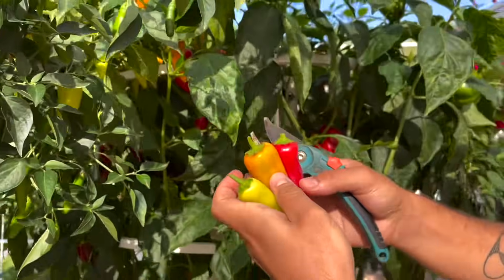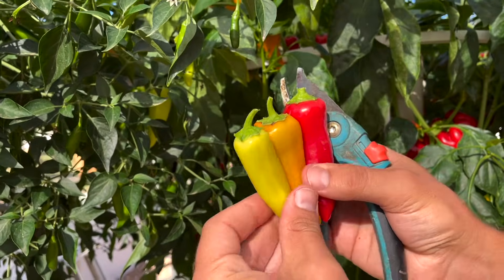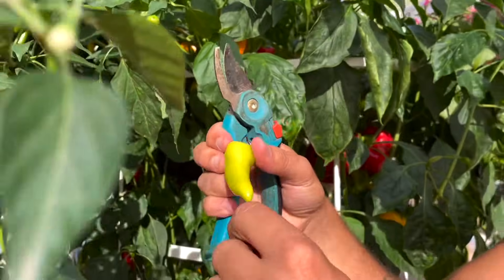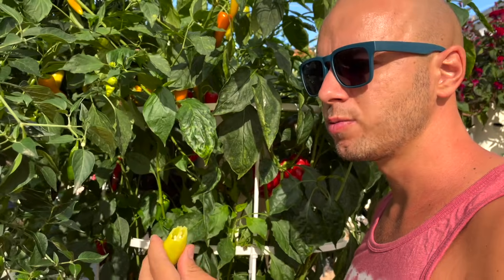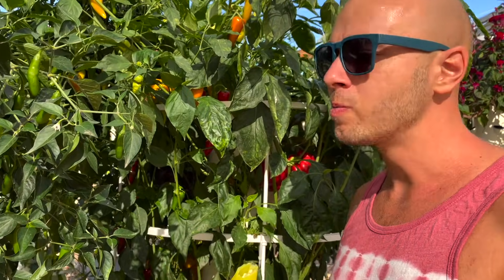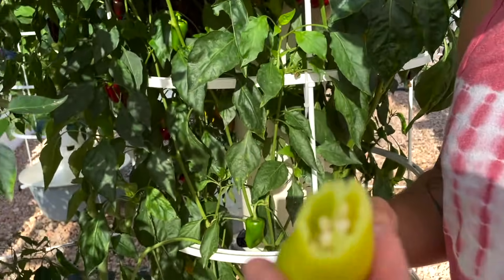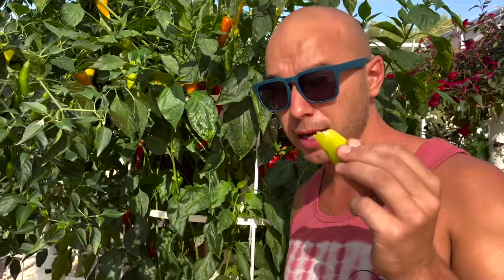You can really see the different colors of maturity here — the red one is going to be a lot spicier than the yellow one. Testing the spiciness now: it's good and sweet, spicy but not too spicy. The spiciness kicks in but it's not overwhelming — a really nice mild level of spiciness. Highly recommended!